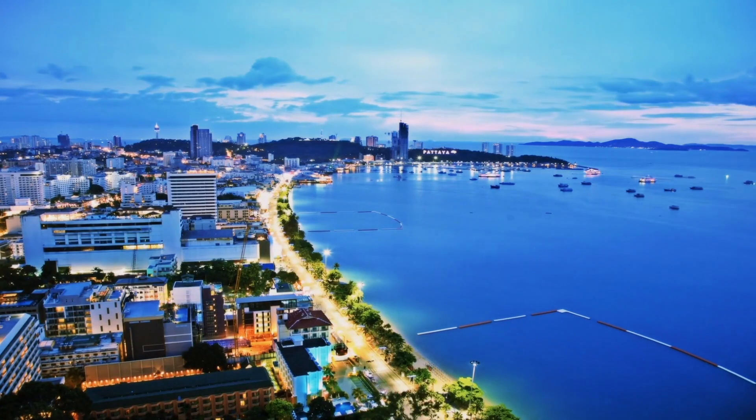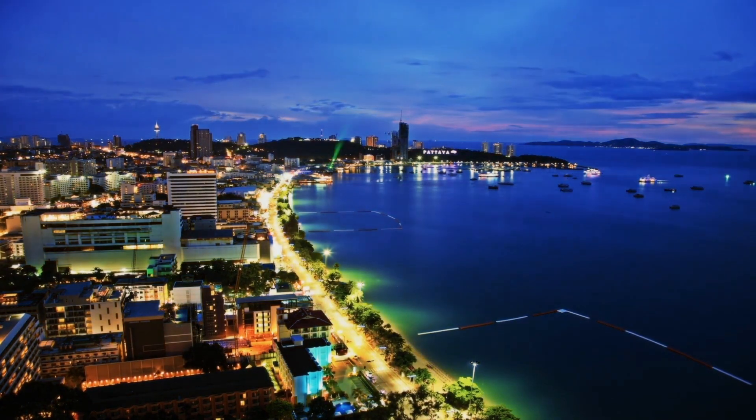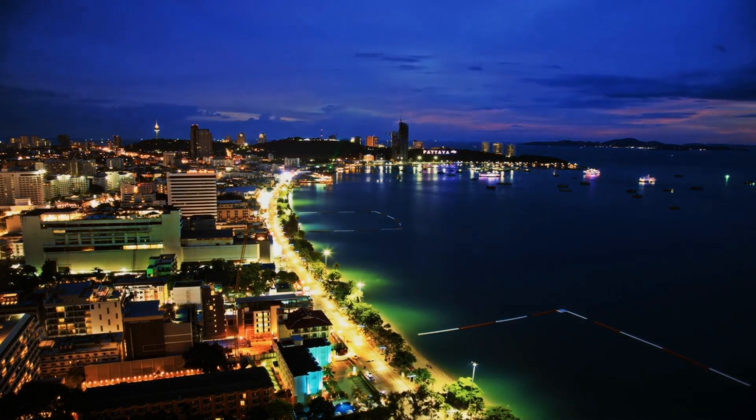Pro number three is stunning views. Even the cheapest condos I've seen here in Pattaya still seem to have pretty decent views of either the city or the ocean. So for the most part, you get pretty decent views out here, even for a little bit of money.